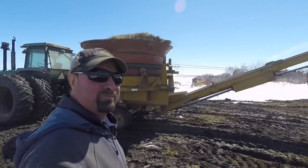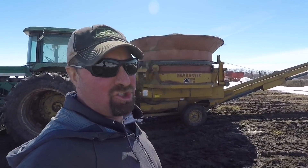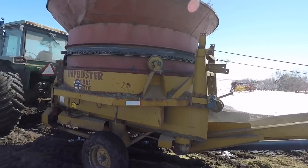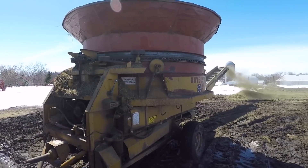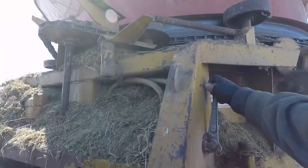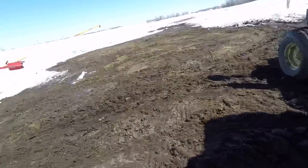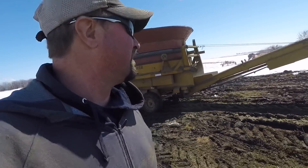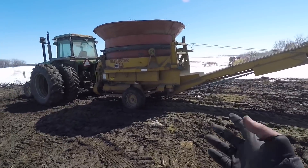I had that thing going backwards — that's why the chain was jumping. Somewhere on here it shows the direction of rotation. That's the deal — it was running backwards. I think that's the way it's supposed to go. I'm pretty sure it's going the right way now. It's supposed to go counter-clockwise — that's the direction that thing is supposed to be turning. And I had it going counter-clockwise. Actually, you reverse it when it's plugged.